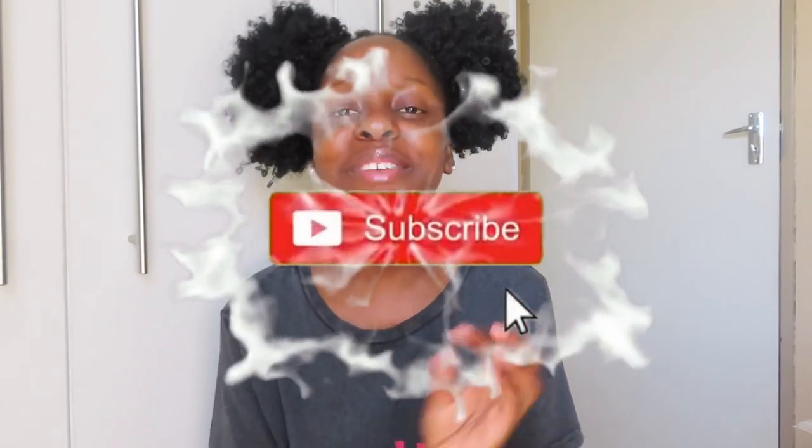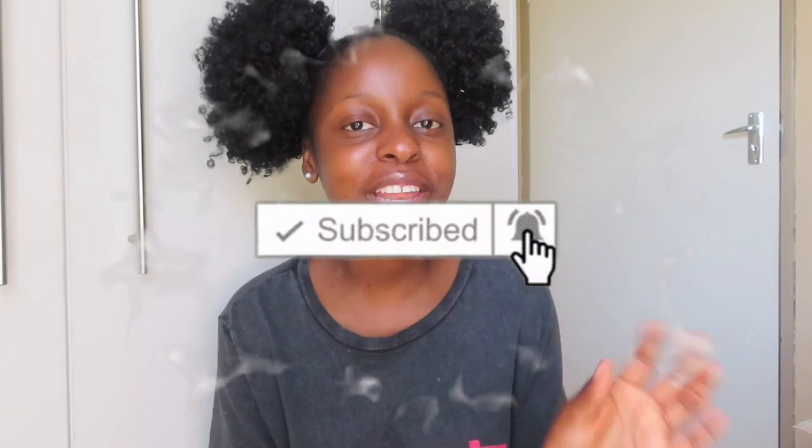Hi guys, welcome back to my YouTube channel. I am Butterfly. Go ahead and click the subscribe button and turn on the post notification bell so that you get notified every time I post, and you'll be the first to like, the first to comment, the first to do everything.